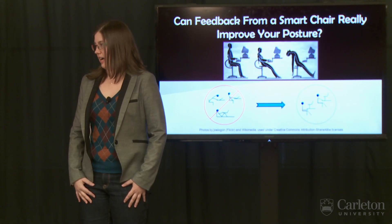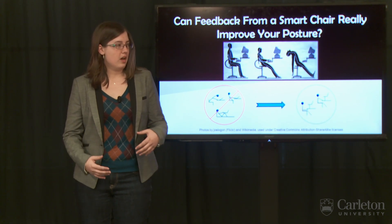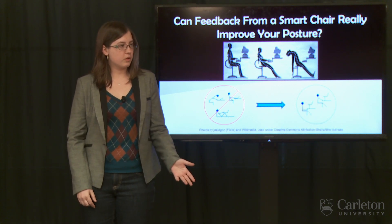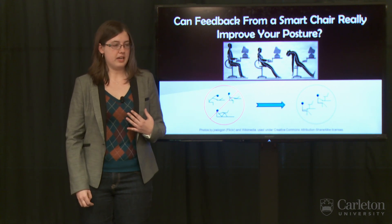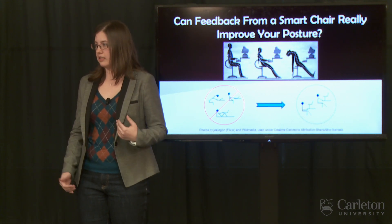We live in a sedentary society. If you're a student or an office worker, not only do you sit in the car or on the bus or on the couch at home, you also spend most of your workday in front of a computer. I've spent the last six years writing and programming, and throughout that time I've always had trouble maintaining a good sitting posture.